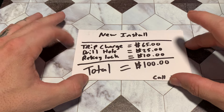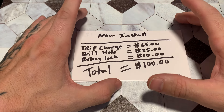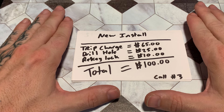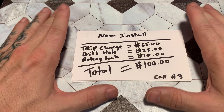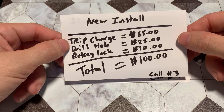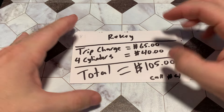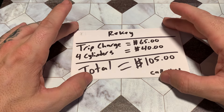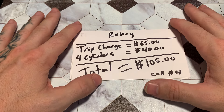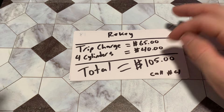A customer told me a locksmith once charged for every individual step — taking the lock off, re-keying it, putting it back on — it came up to $250. To build a nice reputation, don't overcharge. You will lose callbacks and referrals. Caller number four wants his apartment re-keyed: a front door with a security screen door — two deadbolts, two doorknobs, single-sided, so four cylinders. Trip charge $65 plus $40 for four cylinders — you head out and make $105.